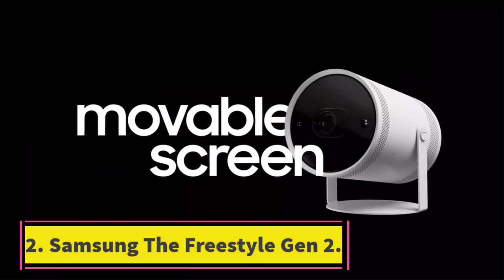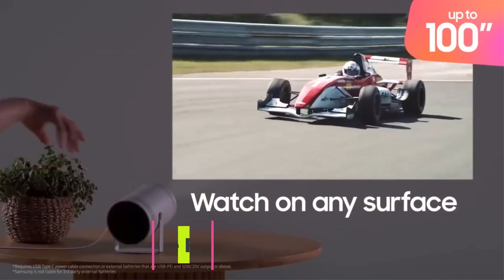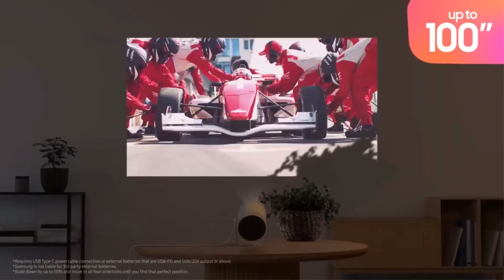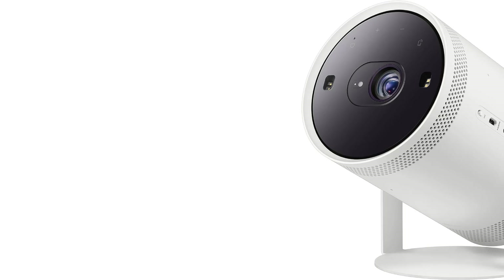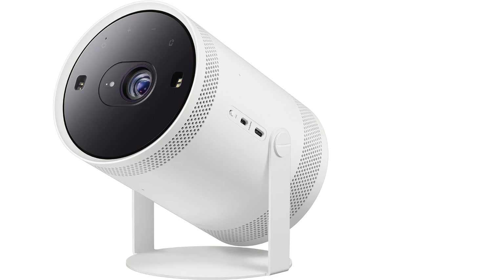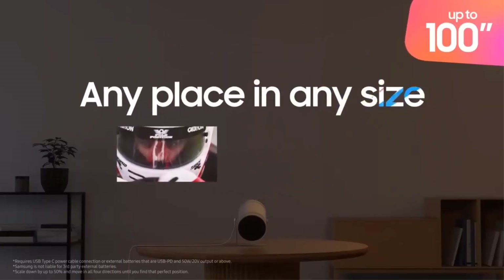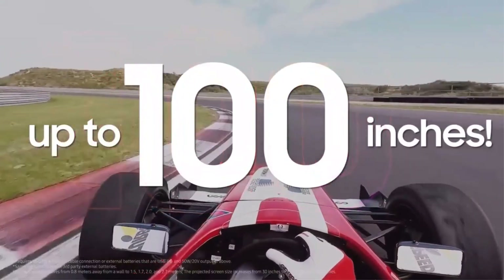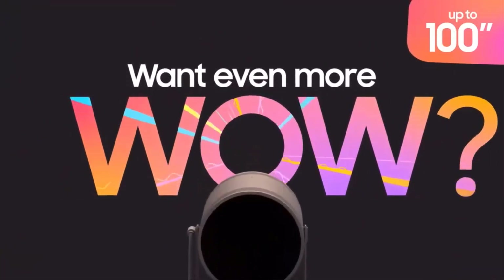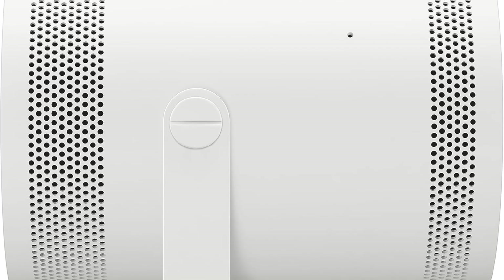Number 2: Samsung The Freestyle Gen 2. Whether you're heading off on a group vacation or just driving down the street to your friend's house, you won't think twice about packing up this portable projector in your backpack or tote. Samsung's The Freestyle 2nd Gen with Gaming Hub is about the size of a thermos, so you can slip it into just about any backpack, duffel, or tote bag for easy transport. Setup is a simple process that takes just a few minutes and comes with a variety of applications pre-downloaded, so you can log into your Wi-Fi network and start watching without fuss.